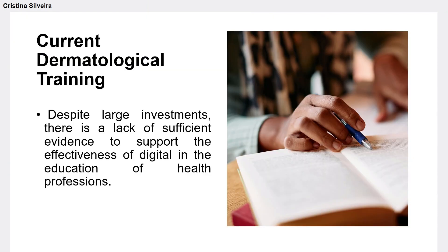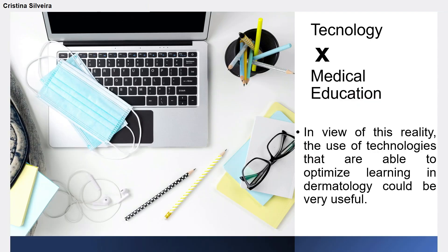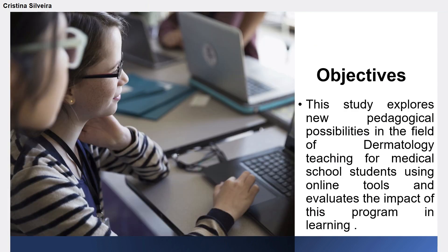Despite large investments, there is a lack of sufficient evidence to support the effectiveness of digital tools in the education of health professions. In view of this reality, the use of technologies that are able to optimize learning in dermatology as a visual specialty could be very useful. This study explores new pedagogical possibilities in dermatology teaching for medical students using online tools and evaluates the impact of this program on learning. It's important to say that we made this study before the COVID pandemic.